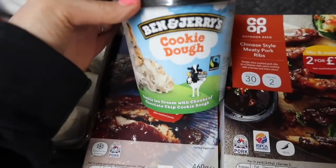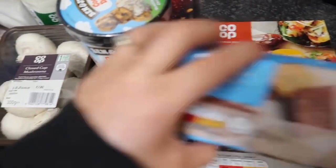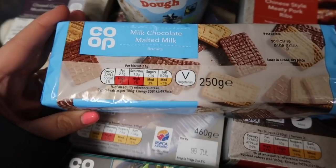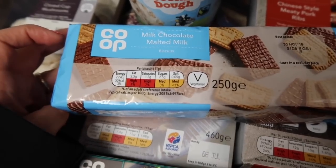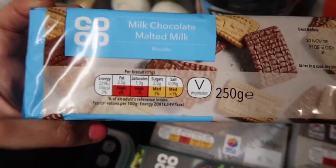The cookie dough was £3 down from £4.90 so I thought treat yourself. And then I've been fancying something slightly different in the evening - I'm usually more of a plain biscuit person but I've just been fancying something a bit chocolatey. A couple of these biscuits with a cup of tea - I'm already looking forward to it.